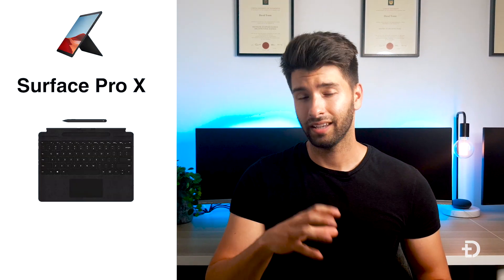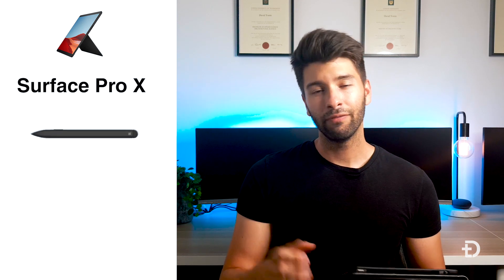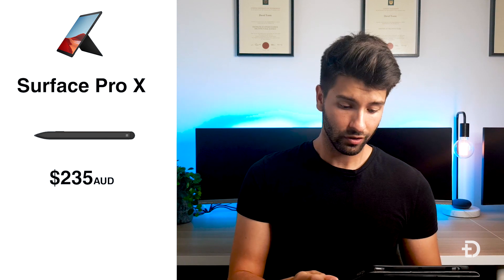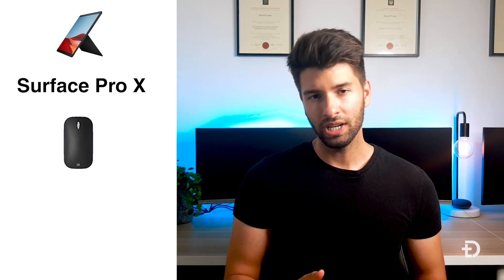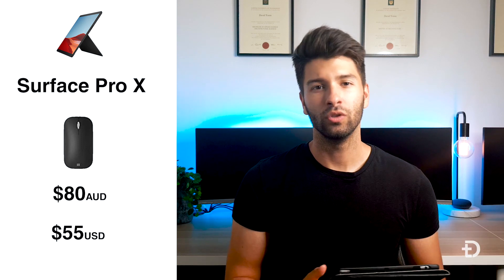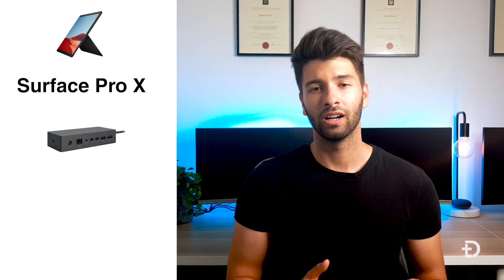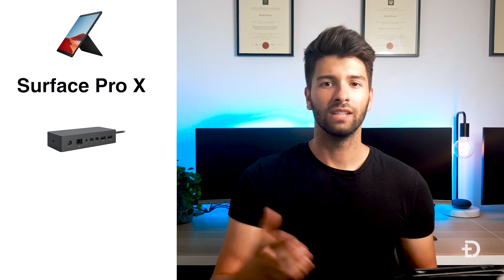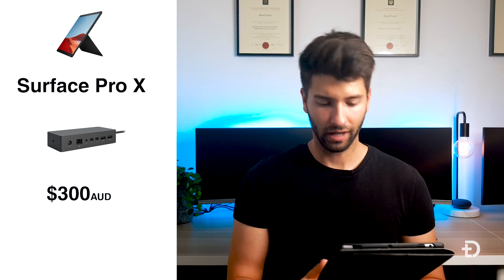The Surface Pro X keyboard and pen bundle comes in at $429 AUD or $295 USD. The pen on its own costs $235 AUD or $161 USD. You can also buy the Surface mouse for $80 AUD or $55 USD — something you can't use natively on an iPad. The Surface dock, which adds extra USB ports and display connectivity so you can run it like a normal computer, costs an additional $300 AUD or $200 USD.